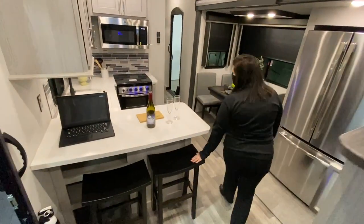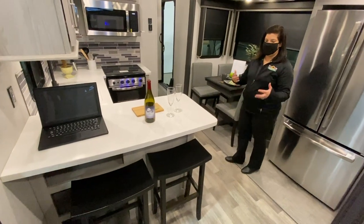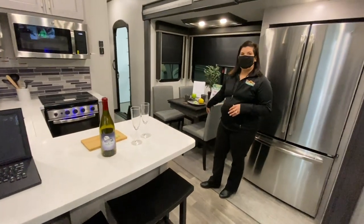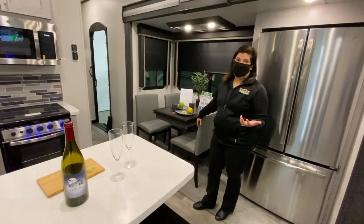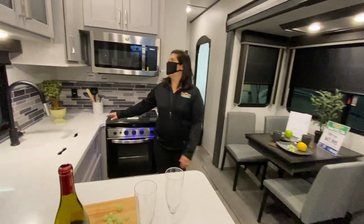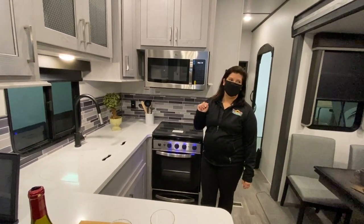The other thing I love is the little bar area. You do get the bar stools and you can sit there and eat, or you've got your table — it's a lot of seating area for eating as well. Big kitchen, lots of counter space, lots of cabinet space, which is awesome.